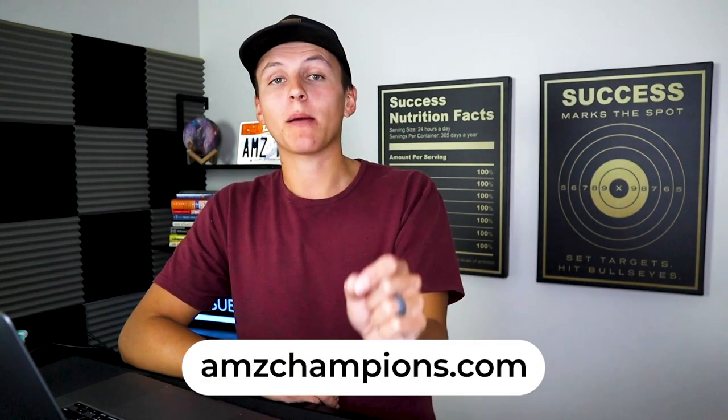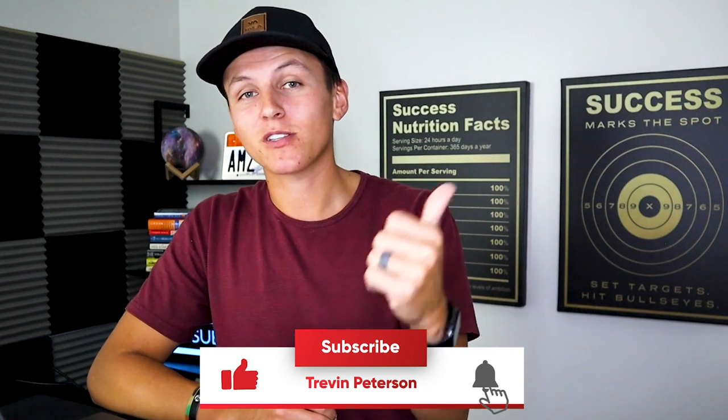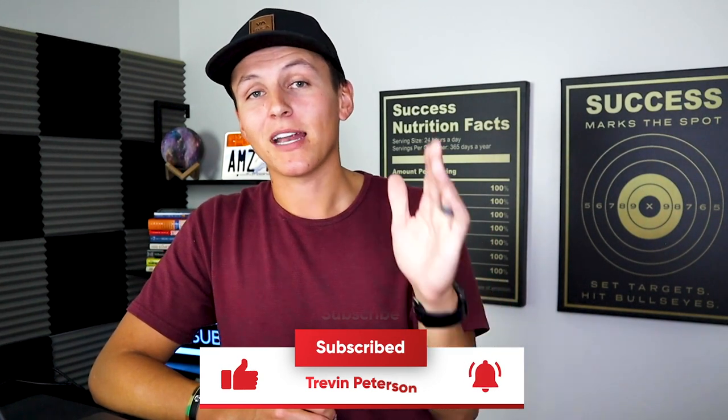That's the goal with the mentorship program — to give you access to me so that I can verify and help you really skyrocket your business and make sure the products you're launching are going to be successful. So if you guys are interested, go to amzchampions.com. That is everything I have for you guys today. I have tons more videos coming, so check them out. If you guys want to enroll and become one of my students, I'd love to make you my next success story. If you enjoyed, make sure to like the video, subscribe to the channel, drop a comment — thank you for the support and we'll see you in the next video.